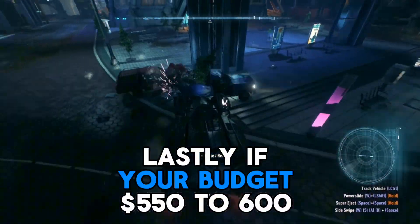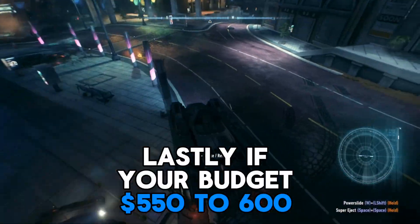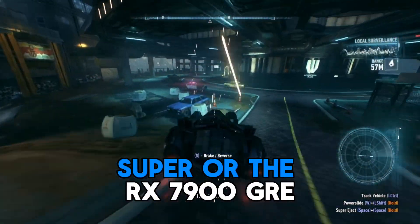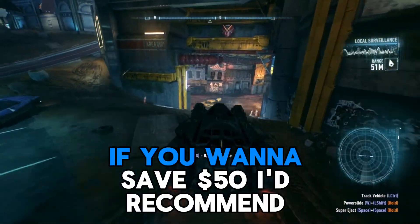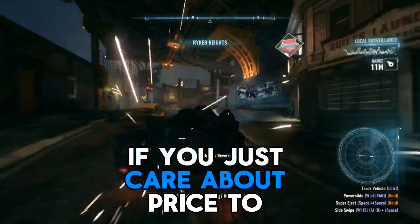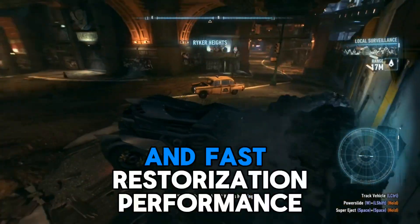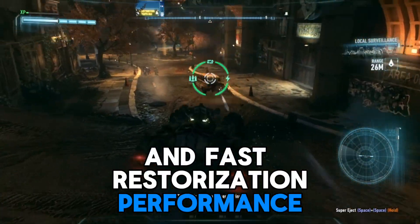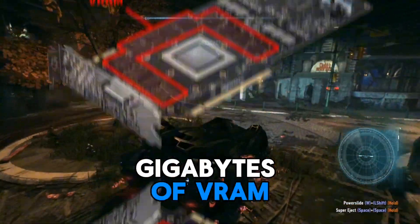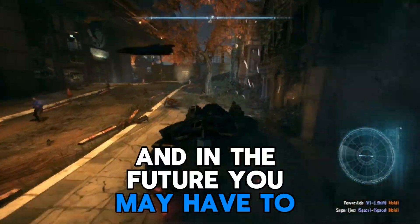Lastly, if your budget's $550 to $600, I'd recommend the RTX 4070 Super or the RX 7900 GRE. If you want to save $50, I'd recommend the 7900 GRE if you just care about price-to-performance and fast rasterization. But if you care about Nvidia's feature set and you're fine with 12GB of VRAM — knowing you may have to lower graphics settings in the future — the RTX 4070 Super is the pick.